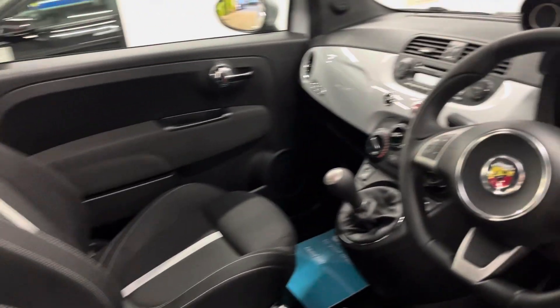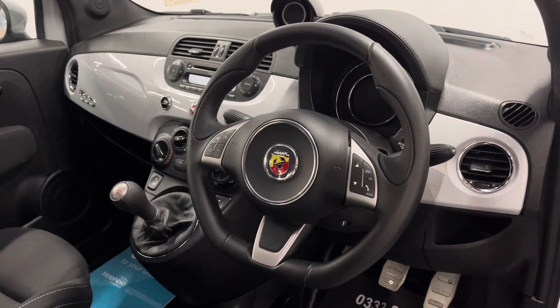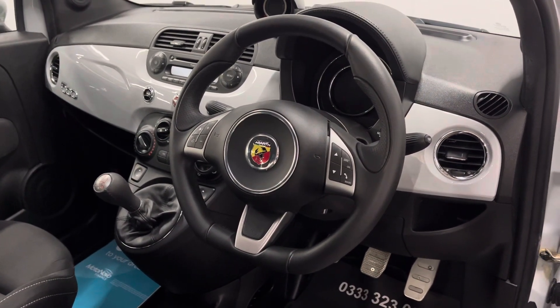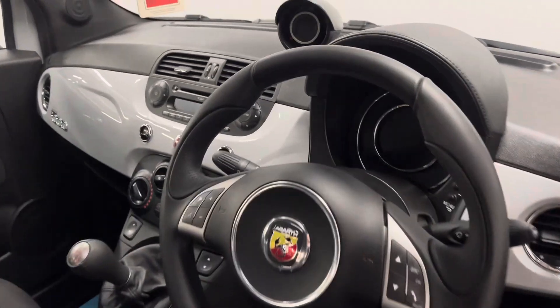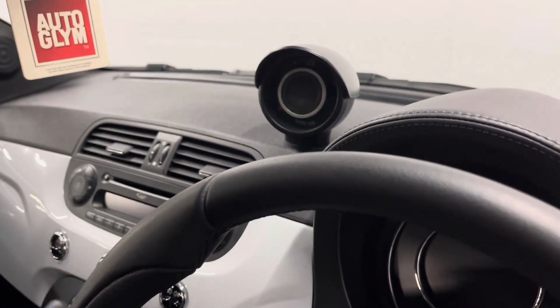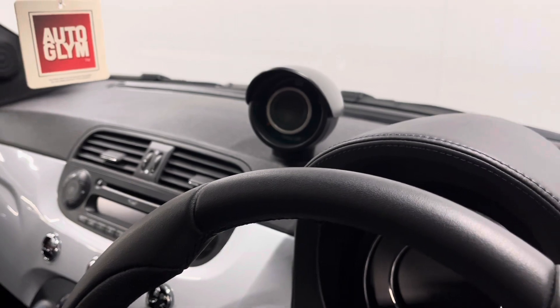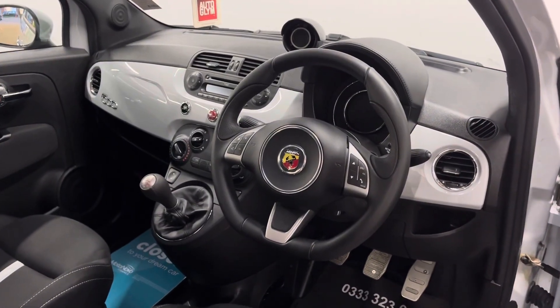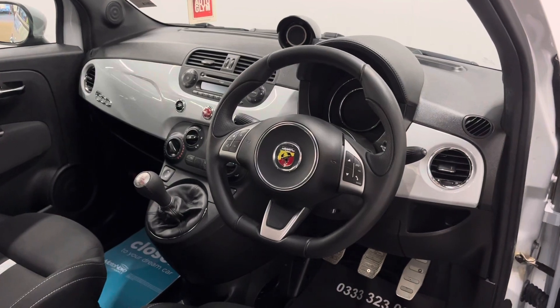You also have the grey paintwork theme running through the dashboard, which certainly brightens up the interior, and the Abarth steering wheel is lovely to hold as well, and also multifunctional. On top of the dashboard you've got your rev counter, which is a nice sporty touch, and the car also has air conditioning, Bluetooth to your phone, and electric mirrors and front windows.